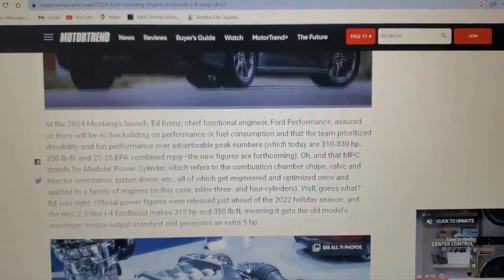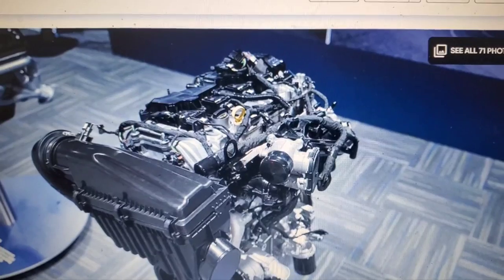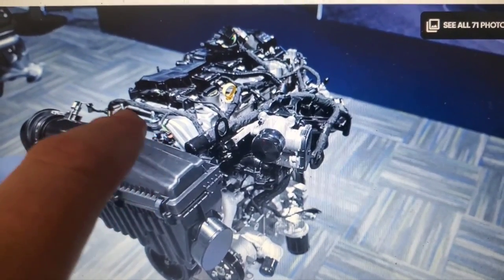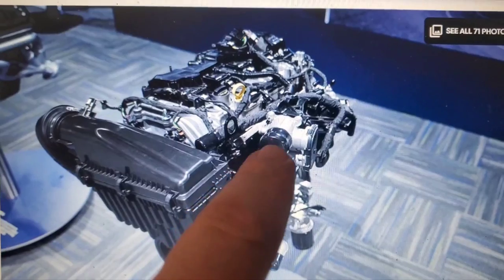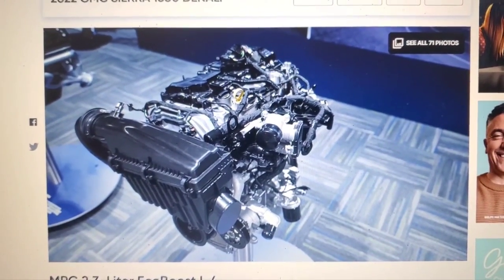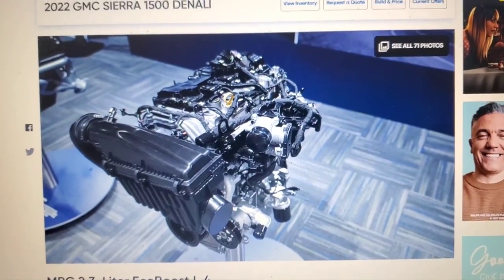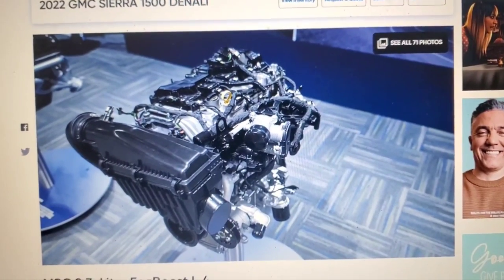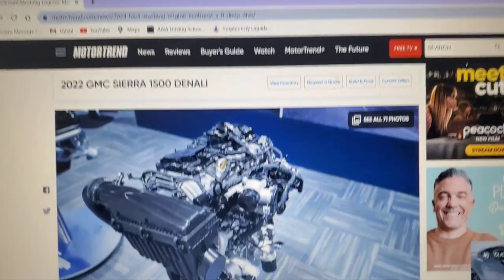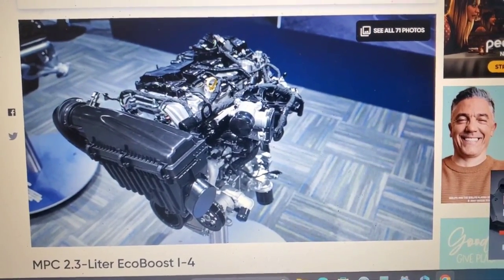If you look at pictures of this 2.3, the 2.0 in that Escape is very, very similar — aluminum valve cover, the intake variable cam actuators right on the front, the stubby intake, the throttle body right there. Everything is very similar to that 2.0 we just had in that Escape. Just some origin and backstory to what MPC means on the 2.3 and the 2.0 I just recorded for that Ford Escape. Like, comment, subscribe — if you have any comments or questions, put them in there. It is the deep dive over on Motor Trend's website on the Mustang powertrain covering the new MPC 2.3 and also the 2.0 as well.